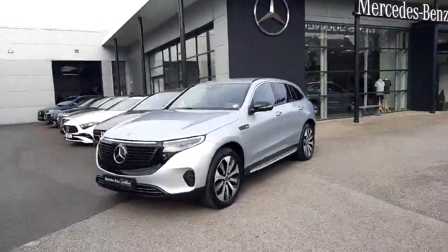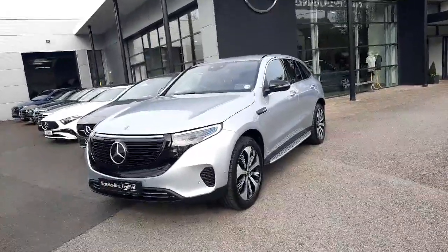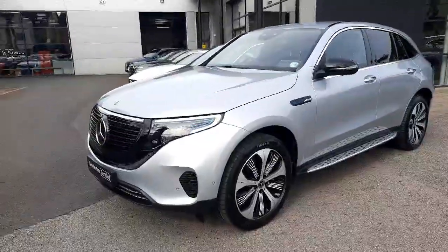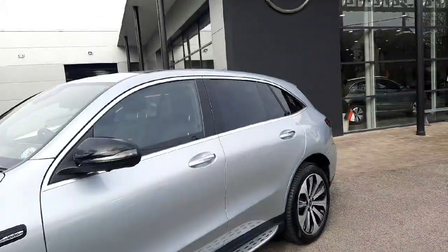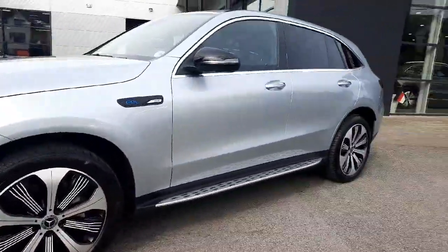Hey folks, Sean here from Brady's Mercedes-Benz. Just into stock is this 2019 EQC 400 4MATIC. This car is a fully electric car — it's the Model 1886. The car sits on alloy wheels and has aluminium running boards.